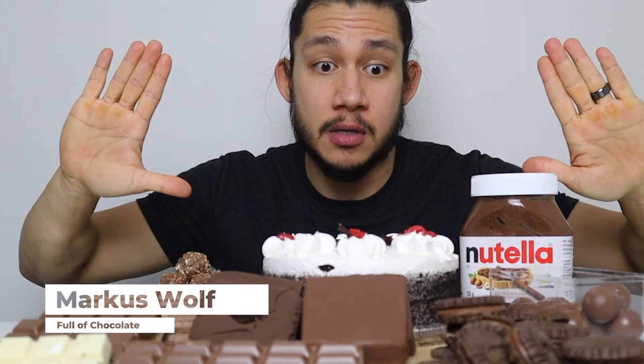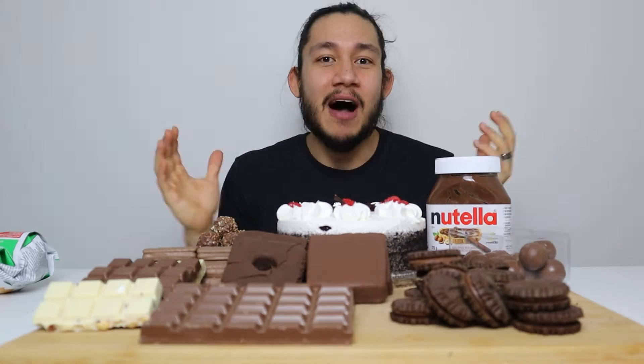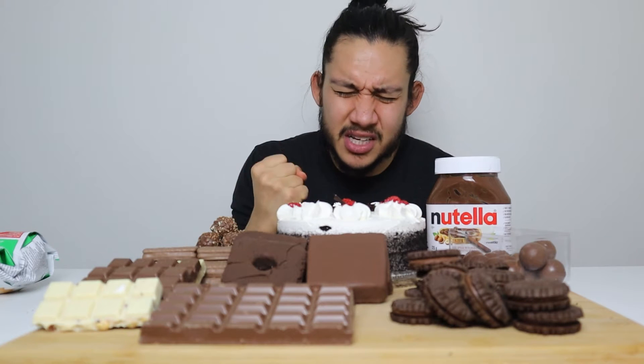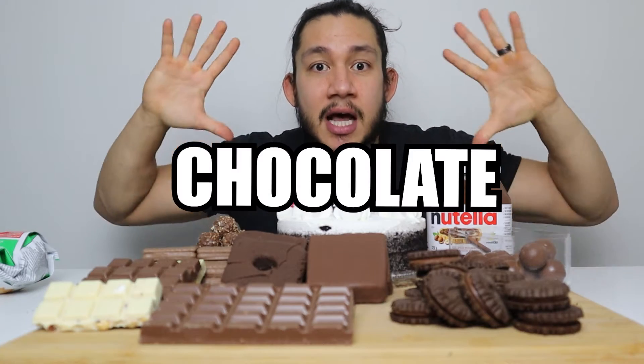What's happening guys, welcome to another food challenge — and this is a very simple one. We have here a whole bunch of chocolate. I was craving something sweet and delicious and I could only think of chocolate. It's currently Valentine's week, I might post this a couple days after Valentine's Day, but I'm not doing this for Valentine's Day — I'm doing this because I'm craving chocolate, and there's chocolate everywhere in front of me.